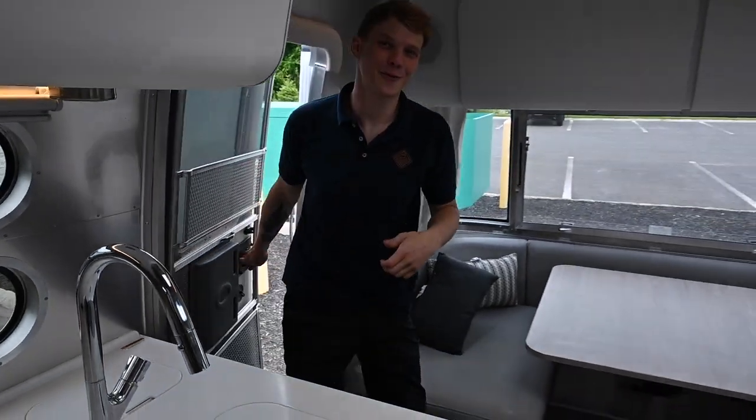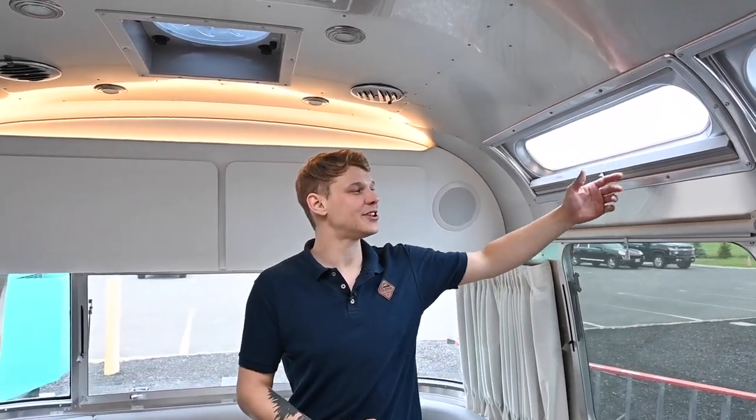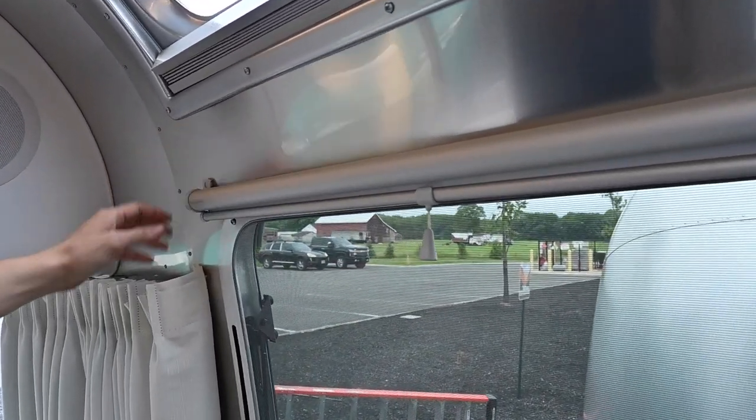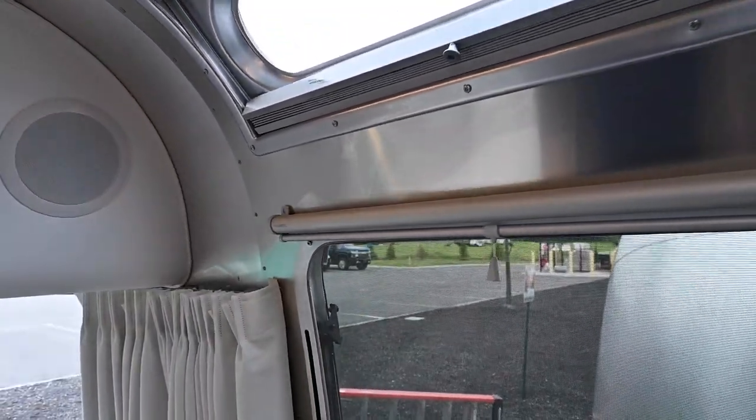Now let's step inside. We're looking at the walls and ceilings for signs of water damage, which could show past or present leaks. The aluminum skin of an Airstream is very tough, but even the smallest void, hole, or crack could allow water to seep in.